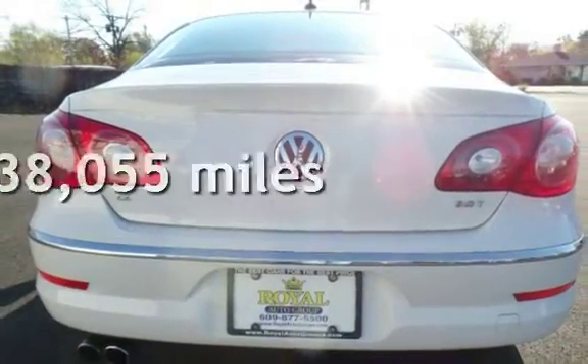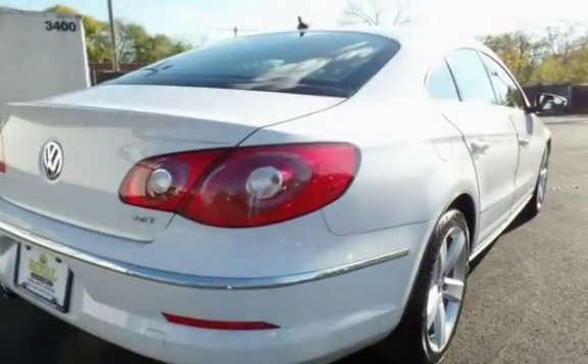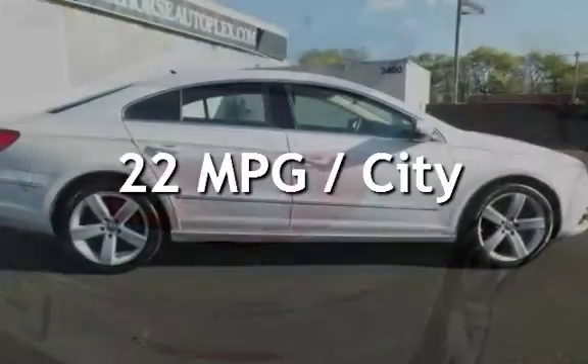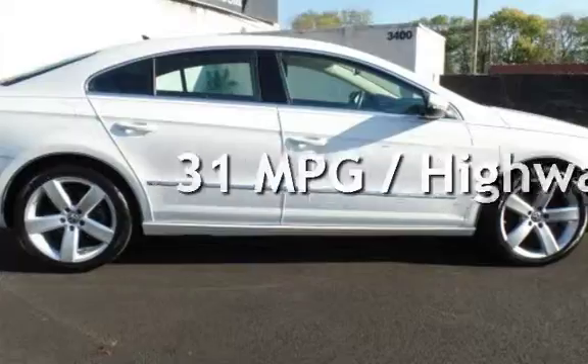This Volkswagen is a great value with less than 39,000 miles on the odometer. Estimated fuel economy for this vehicle is 22 miles per gallon in the city and 31 miles per gallon on the highway.